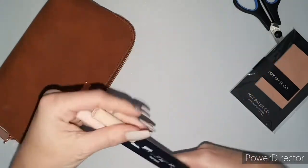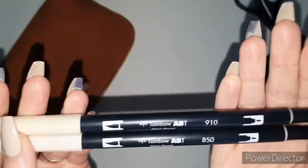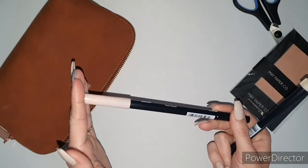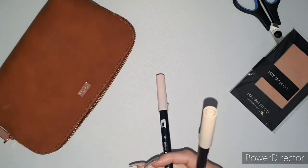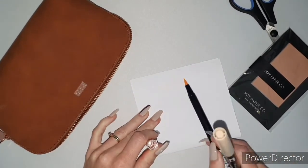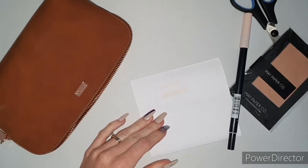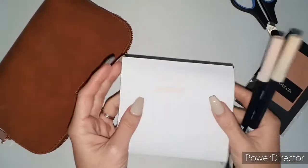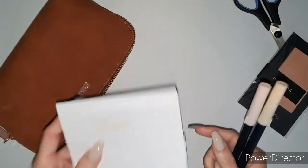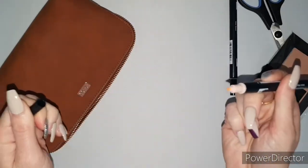I have two Tombow highlighter pens — numbers 910 and 850. I have them in two different colors: I love nude and I love pink. The 850 is a nice light blush pink, and the 910 is a nice nude color — kind of like an orangey nude. I also love the fact that there's a pen on the bottom of them, but I keep forgetting about it.